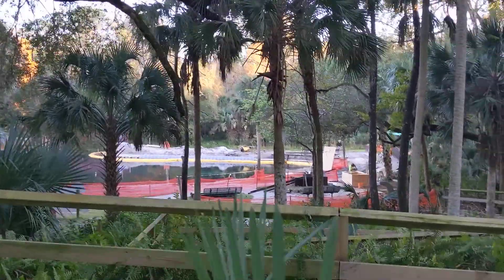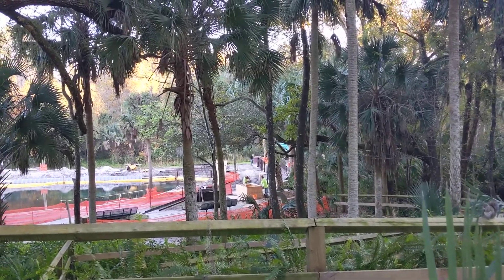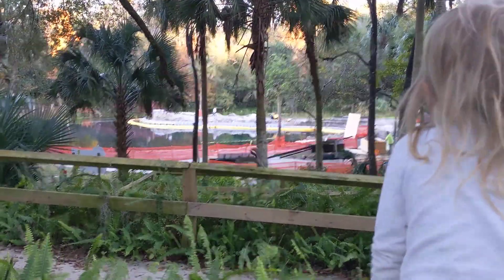Is that bridge different? Should we keep walking? It's our Kelly Park update.